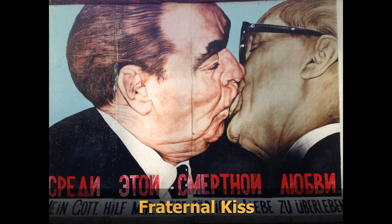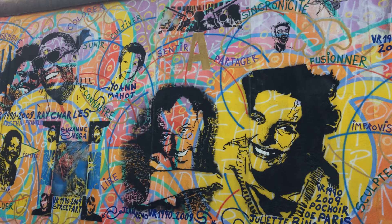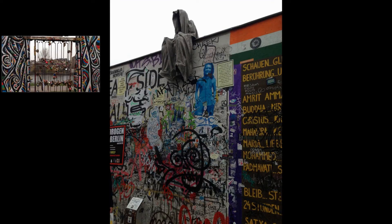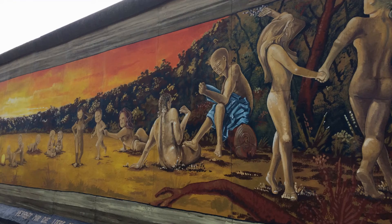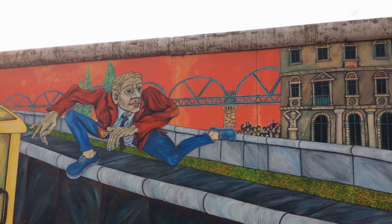Perhaps this may be the most famous image that appears in Berlin's East Side Gallery. This is the wall jumper. This is not, as often assumed, an East German refugee trying to escape to the West,